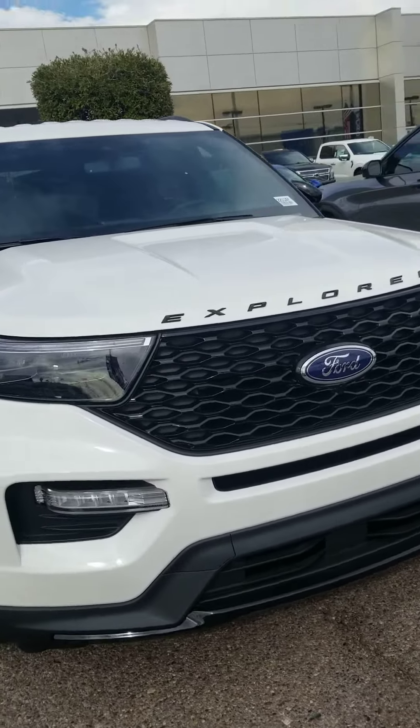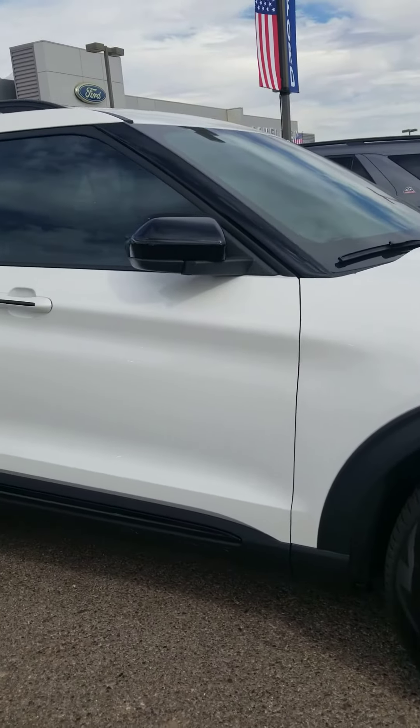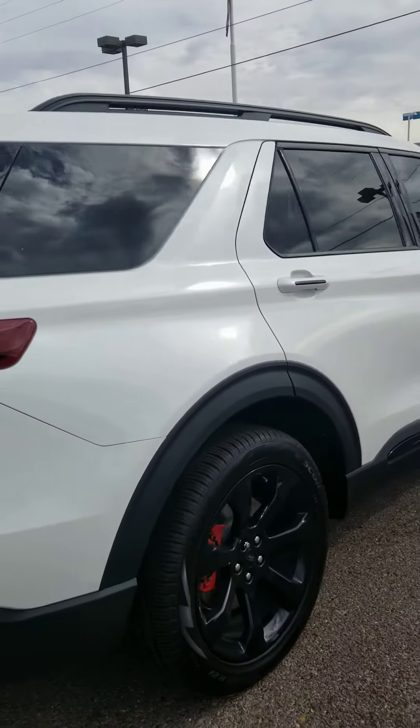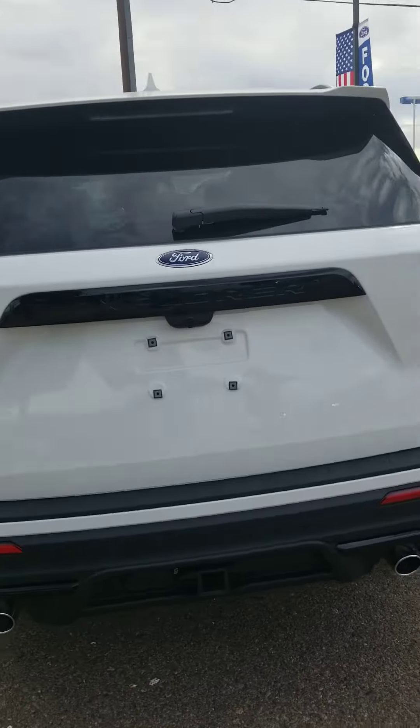Hey Anastasia, this is Melanie from Camelback Ford. I just wanted to send you a quick video of the Explorer ST that we do have available and in stock. So glad that you have some time this evening to stop by to take a look at it. If you have any questions, please feel free to call me.